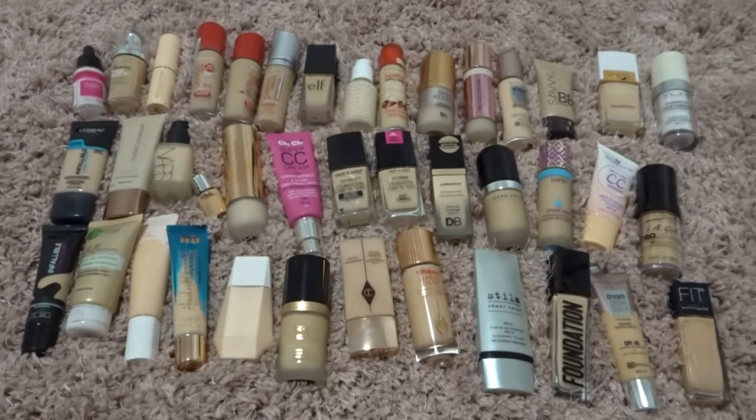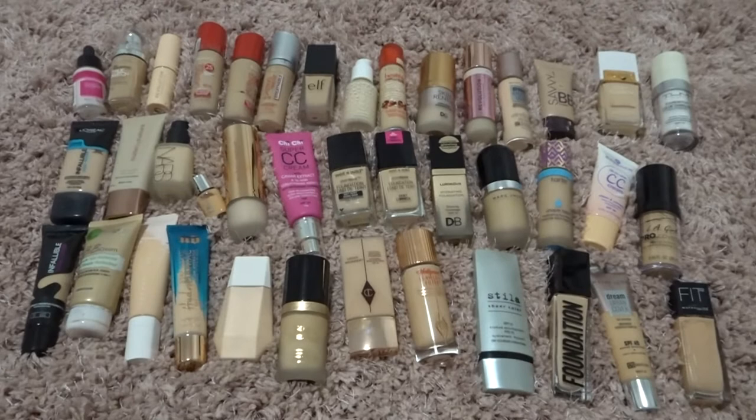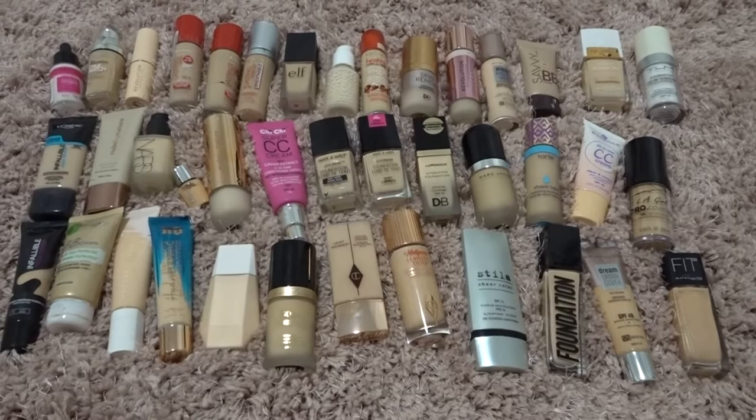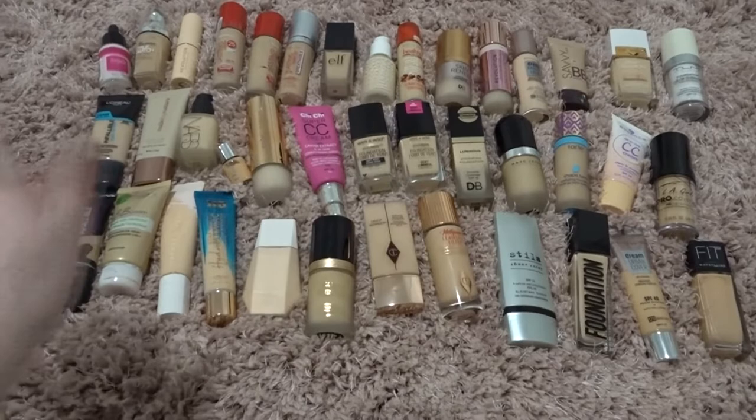We definitely have a lot more foundations than I realized — it's quite a lot, quite confronting. I'm not going to throw anything out that's not expired or that I don't believe to be expired, just because that's wasteful and I still want to give things a fair shot. But yeah, definitely a lot when it's all laid out like that.